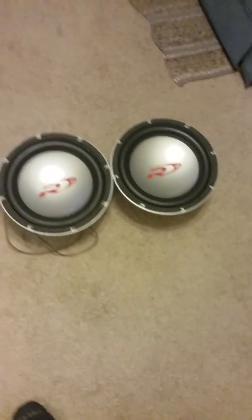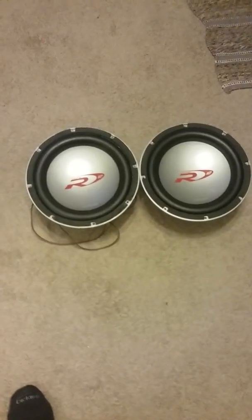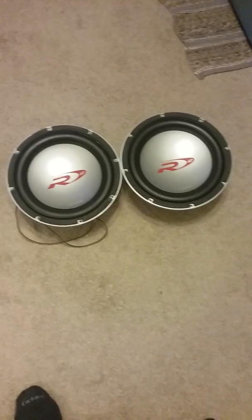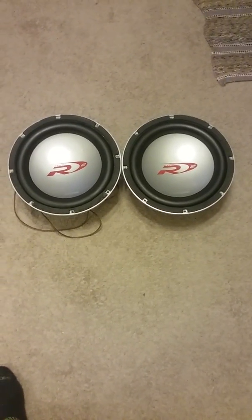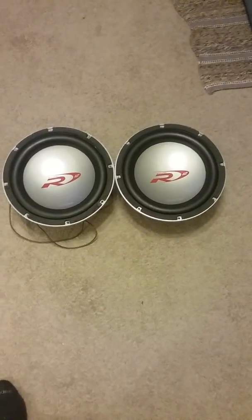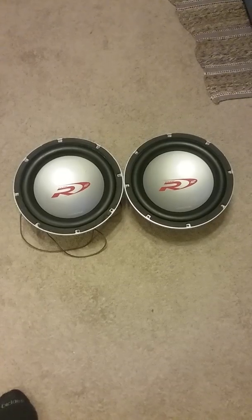Heavy duty — I can definitely see how these can handle a thousand watts RMS. I'll probably push them maybe 500 to 600 watts RMS a piece. I'm not updating my amp, I'm just gonna send it.